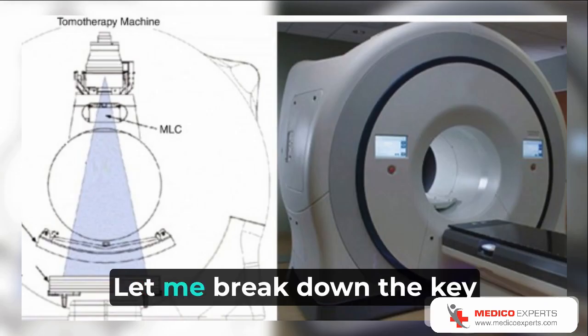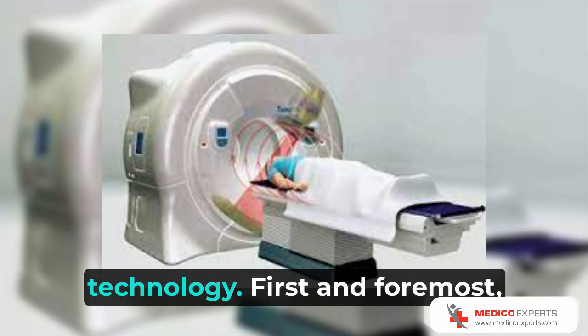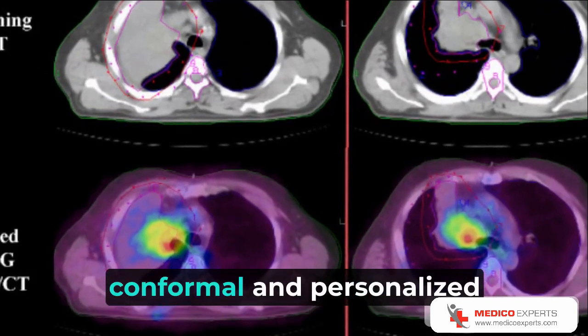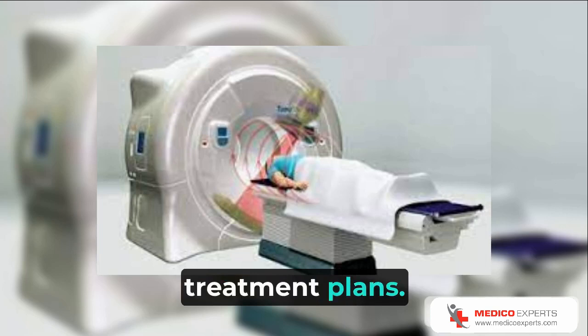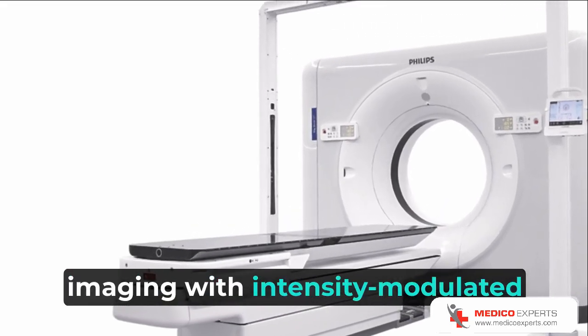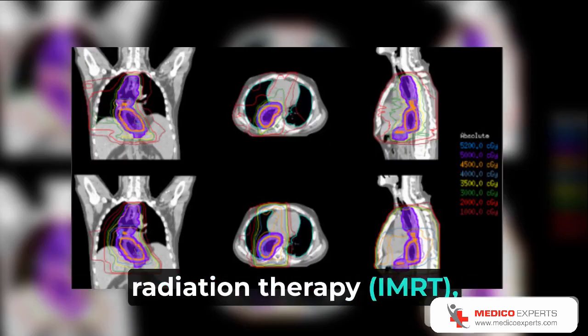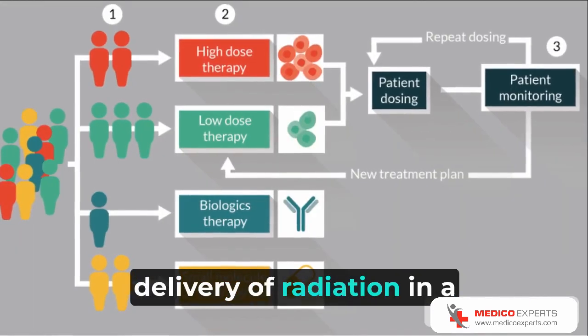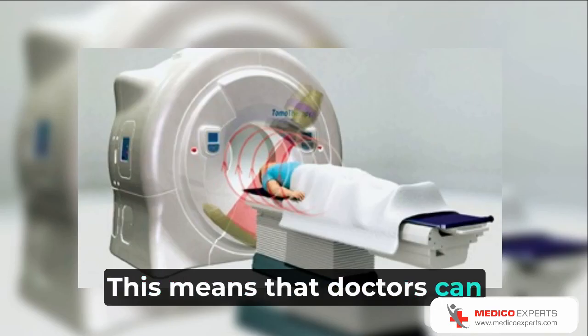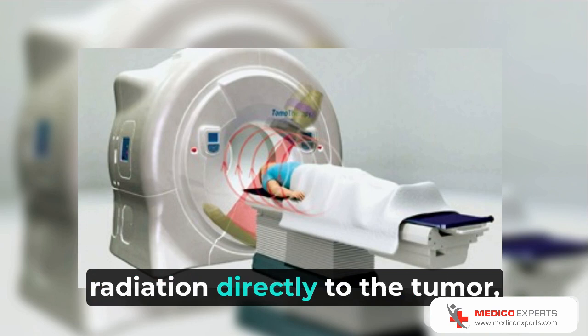Let me break down the key benefits of this groundbreaking technology. First and foremost, Tomotherapy offers highly conformal and personalized treatment plans. By combining computed tomography imaging with intensity modulated radiation therapy (IMRT), this technique allows for the delivery of radiation in a precise and customized manner, enabling doctors to deliver higher doses of radiation directly to the tumor while sparing nearby critical structures.